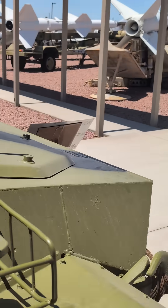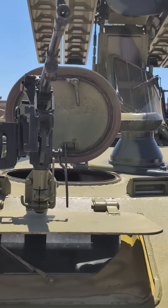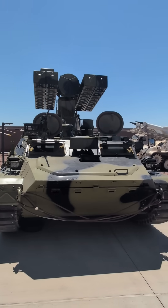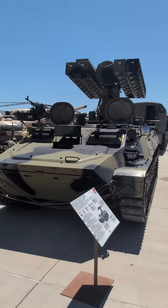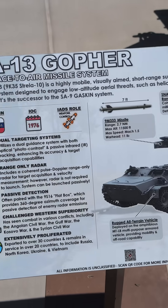Systems like this were a big concern during the Cold War, and honestly they're still used in some parts of the world today. That's why the US military keeps them around — not just to show off, but to train air crews and ground troops on what these threats look like and how to avoid and counter them. It's a pretty cool piece of history, and seeing it up close gives you a real appreciation for what our pilots might face out there.